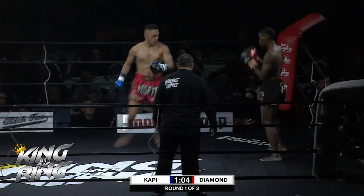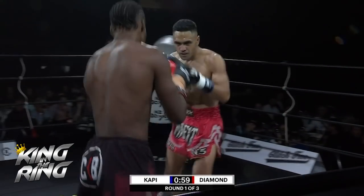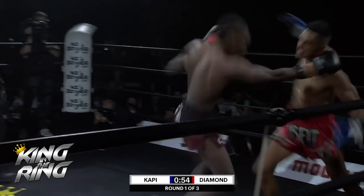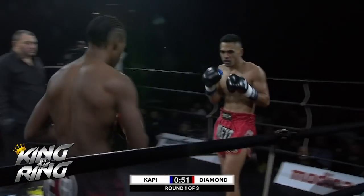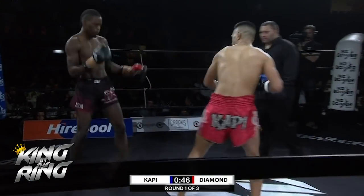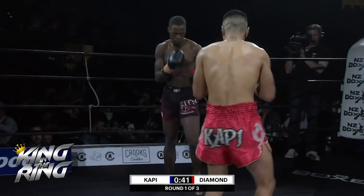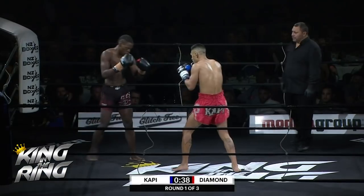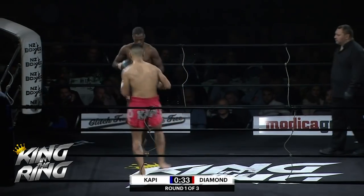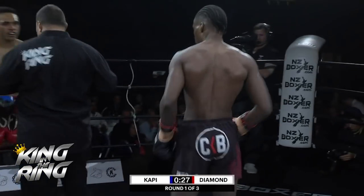Both these fighters are unorthodox too. Diamond goes from zero to a hundred very quickly — he steps off, disengages, but then like lightning he's in your face with a beautiful technique. Diamond's got very long arms and he's quite awkward to find a range on. Cappy is normally a little more aggressive than this, but he's been tagged a couple of times early, paying respect to the range of Blood Diamond.